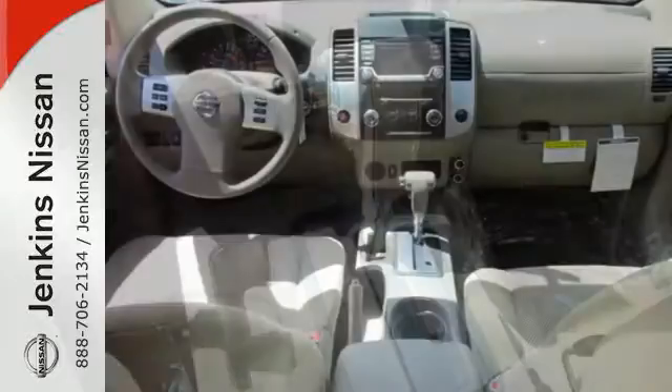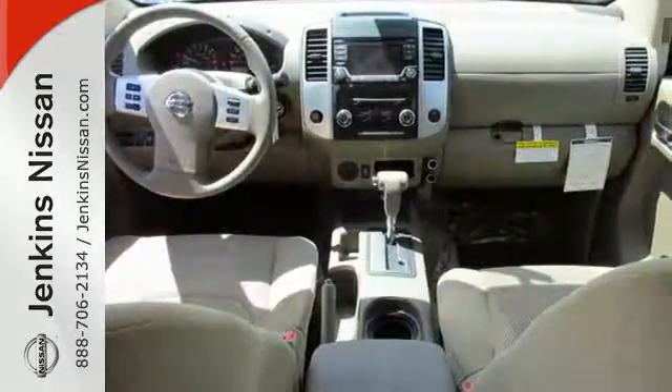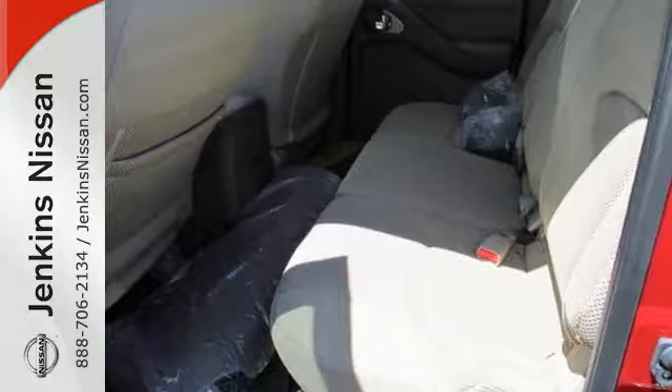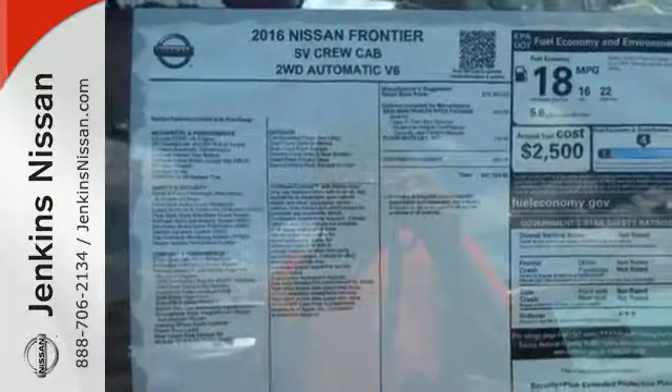Active brake limited slip and vehicle dynamic control helps you maintain your steered path. The rugged exterior look includes rear privacy glass, which also helps in keeping the temperature cool inside the cabin. Hit the trails and don't look back. This Frontier is ready for a test drive.